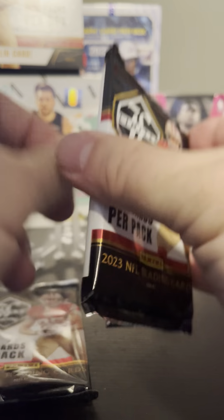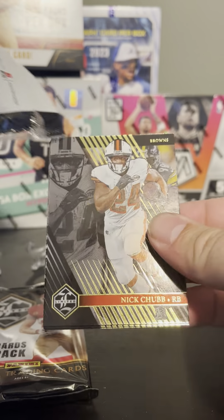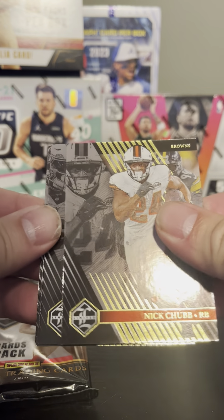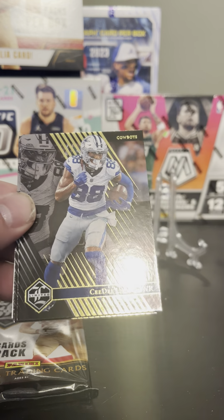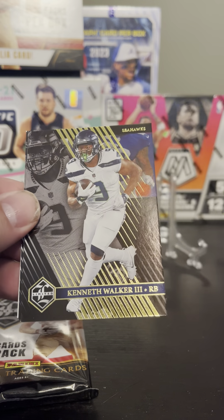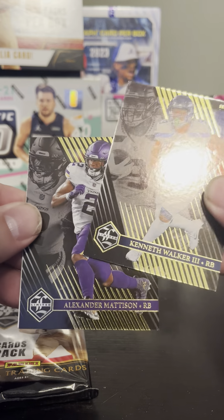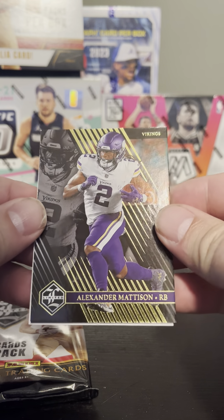Let's take a look at what we've got. We've got a Nick Chubb base card — these are really thick cards, I believe these are 75 point. We've got a CeeDee Lamb, Kenneth Walker, and Alexander Madison. What a disappointment he was for Minnesota.